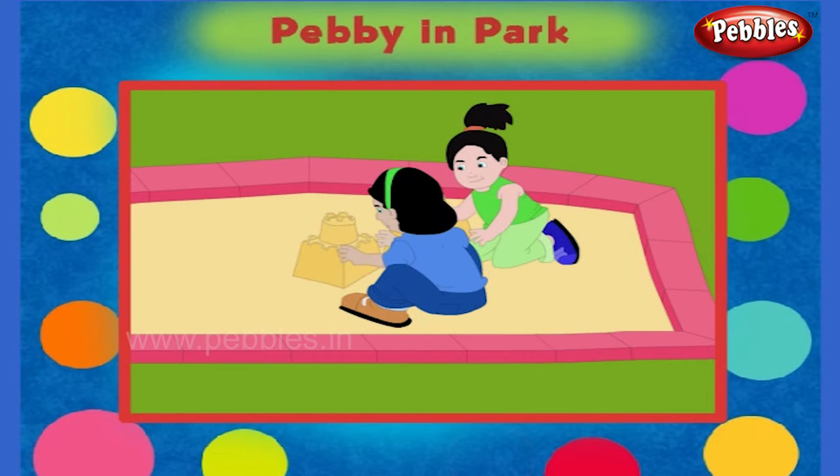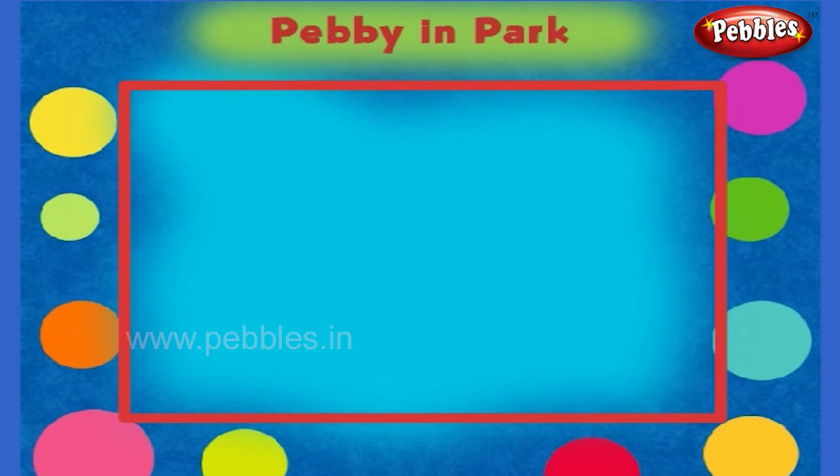If you play here, what will you do after playing? Correct! You must wash your hands well after playing in the sand.